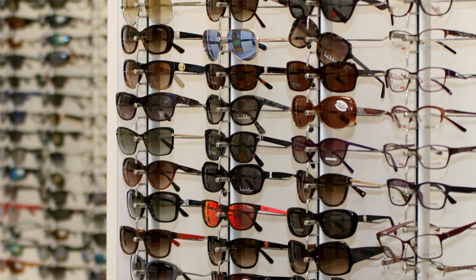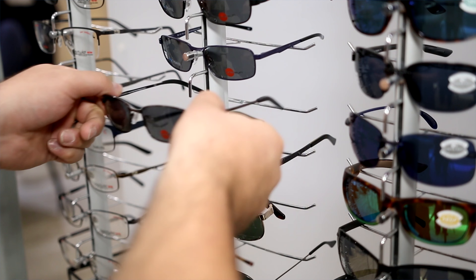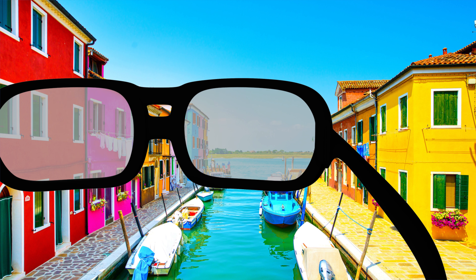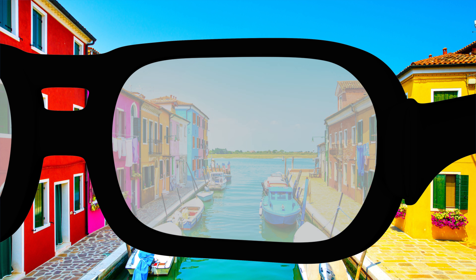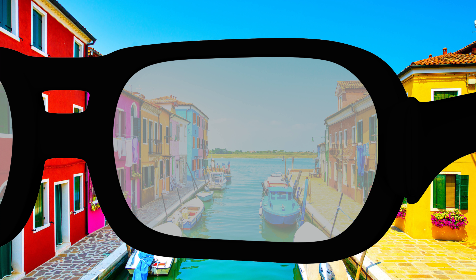You can purchase recommended polarized sunglasses from your local optometrist or optician. Test your polarized sunglasses by finding a bright glare and looking at it with your polarized sunglasses — the glare should be gone. Rotate the sunglasses sideways while looking at the same glare, and you can see clearly the difference.